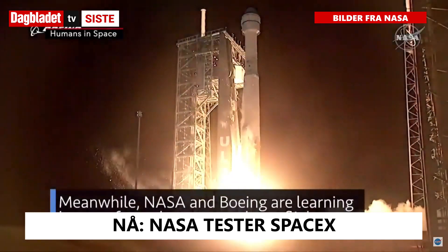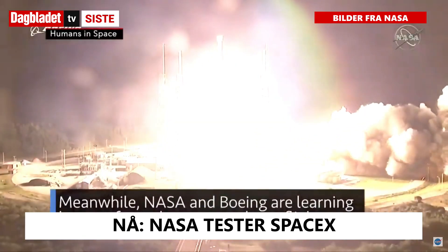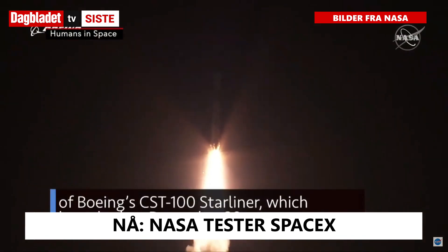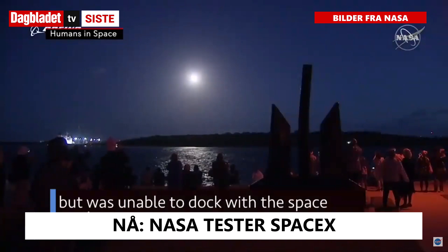Meanwhile, NASA and Boeing are learning lessons from the uncrewed test flight of Boeing's CST-100 Starliner, which launched on December 20, but was unable to dock with the space station.